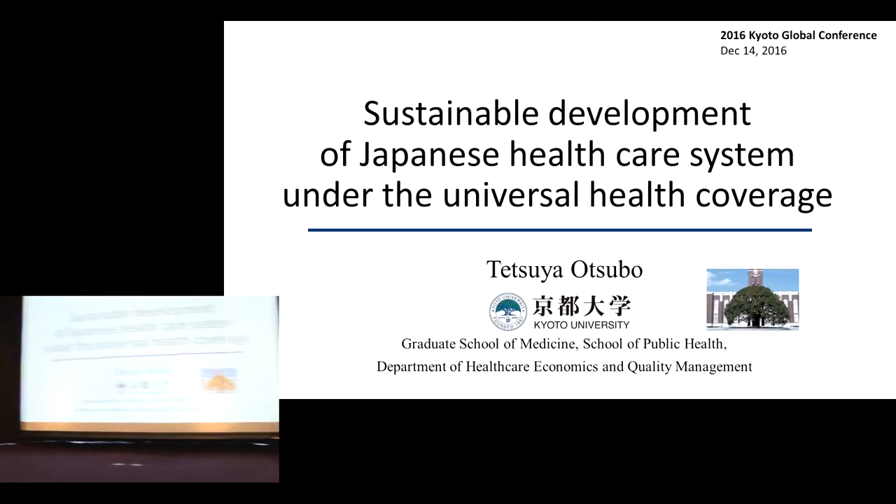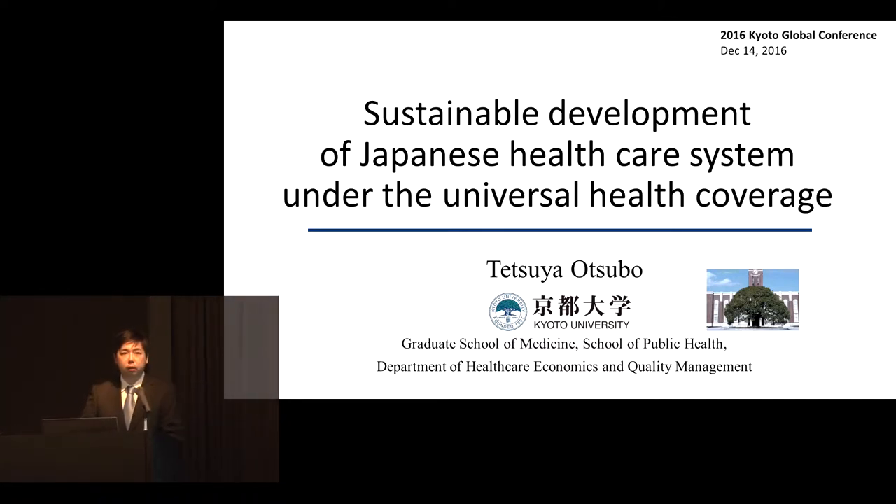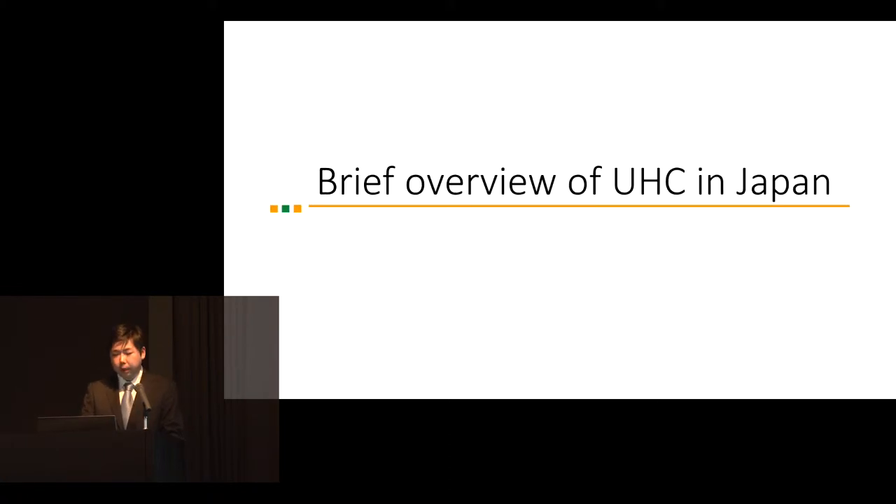Good morning. First of all, I'd like to give my gratitude to the organizer of this conference, Professor Kihara, and his assistant doctors Mora and Ja, for giving me such a great opportunity. My talk today will give an introduction of the Japanese healthcare system and my research output.